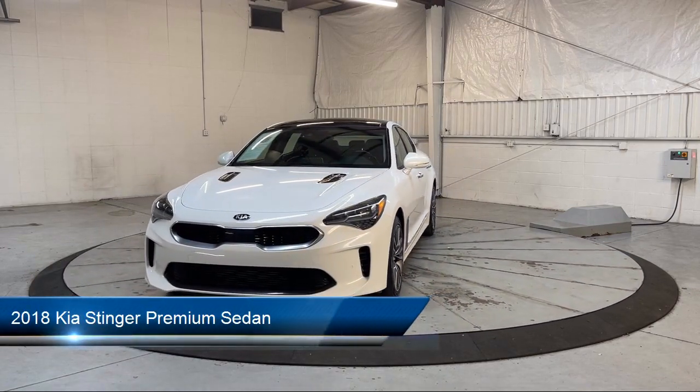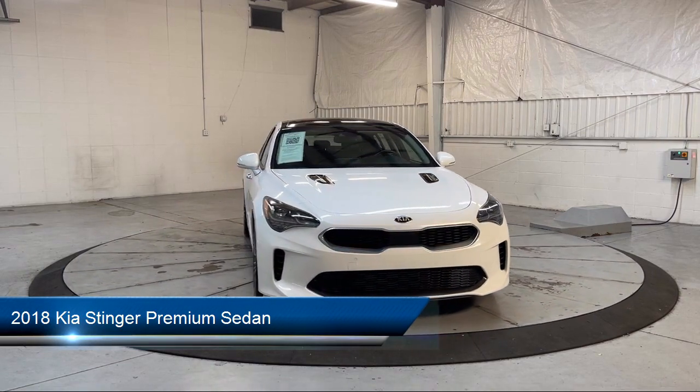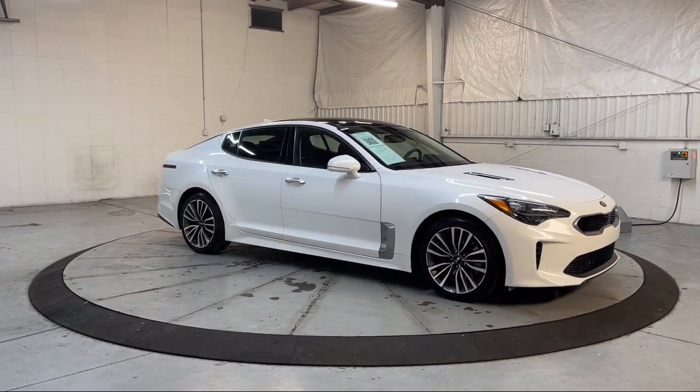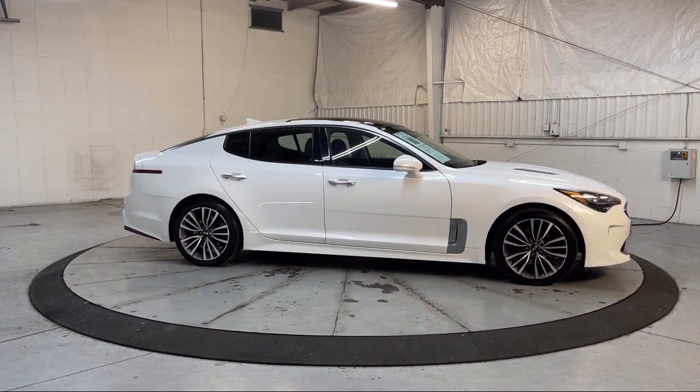It comes equipped with navigation, smart cruise control with stop and go, Sirius XM satellite radio, Harman Kardon speakers, heated front seats, Apple CarPlay and Android Auto, and a 15-speaker audio system.